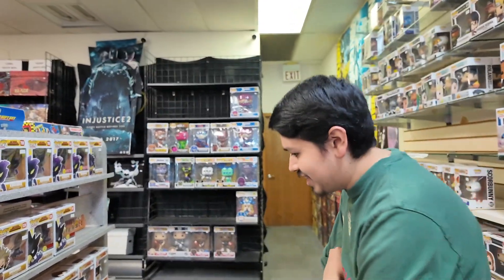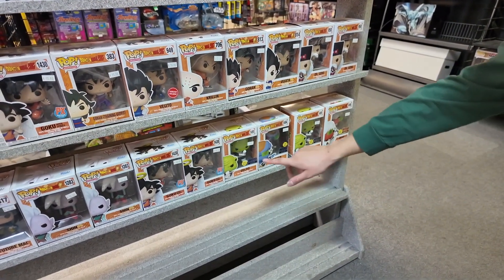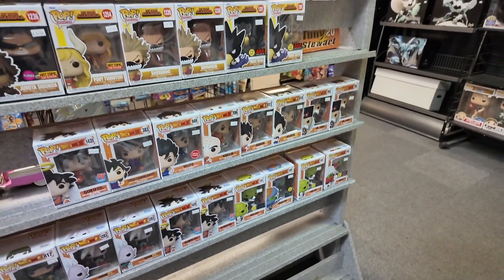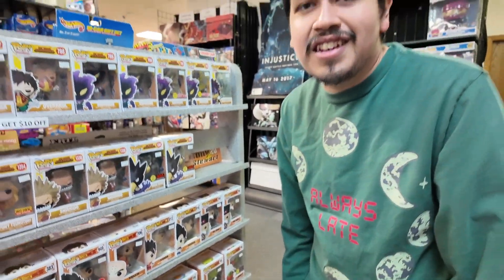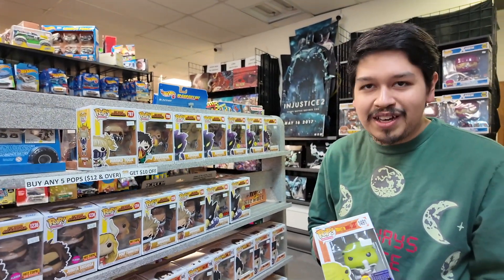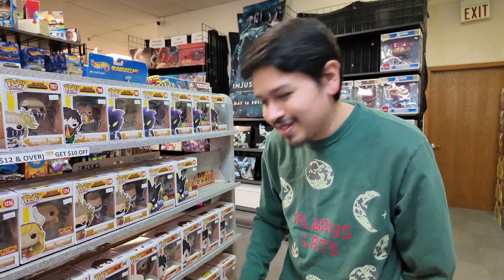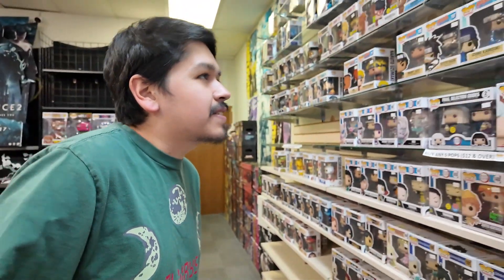Alright guys, so we're here at Hero Haven checking out Funko pops. We've got these new Goldo Burger and Jayce glow-in-the-dark pops which are exclusive to Entertainment Earth, which kind of sucks because if you really want to collect all these glow-in-the-dark versions you have to buy them separately. There are about five of them, each costing around $10, or you can get the full big bundle together if you prefer.